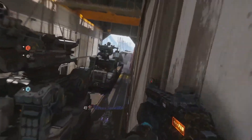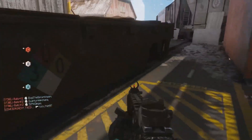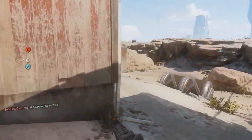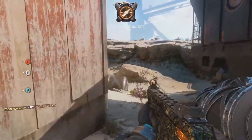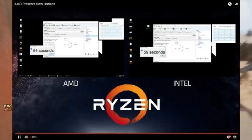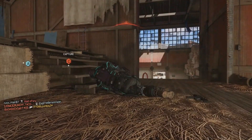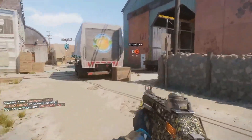The Cinebench R15 results show that the AMD Ryzen CPU is actually beating the i7 7700k even overclocked, but it's not even close to the i7 6900k. The Ryzen scored about 1200 points and the 6900k about 1500 points, which is a bit disappointing, since AMD advertised this CPU to be competing against or even beating the i7 6900k in the Blender test.